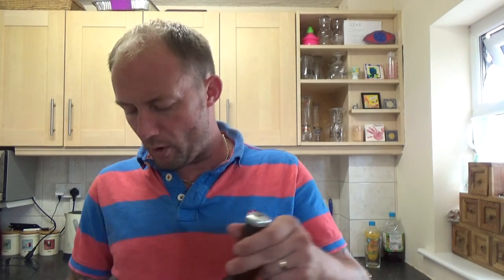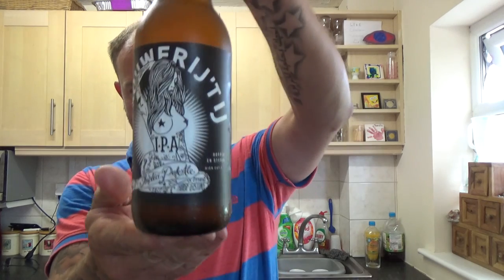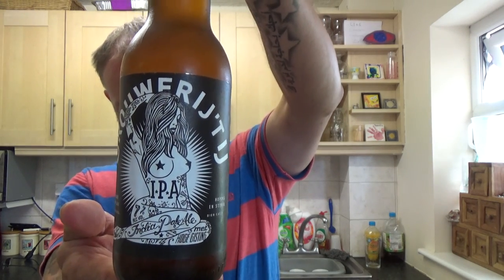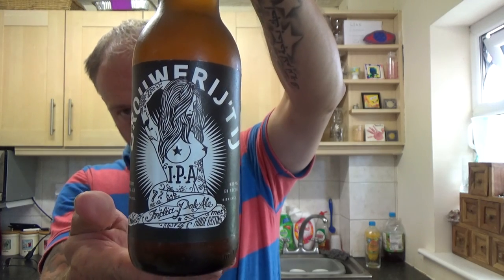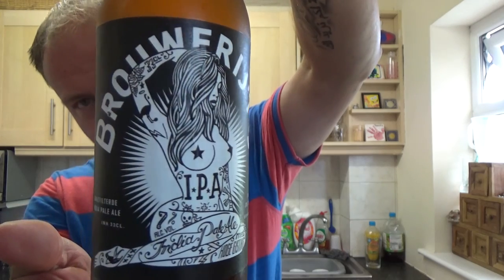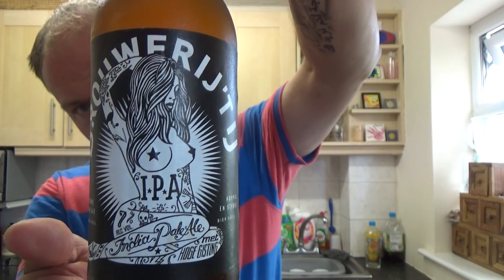Thanks for joining me again guys for another video beer review. Today we've got a bottle of beer from Browry to I — I think that's how it's pronounced. It's their IPA. These guys are from the Netherlands, Amsterdam to be precise. But that's a quality looking bit of artwork on this bottle.